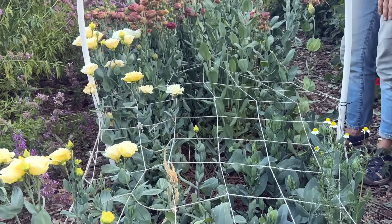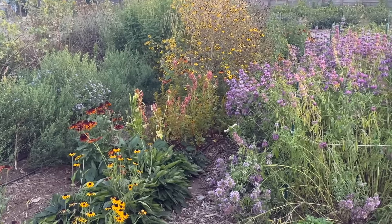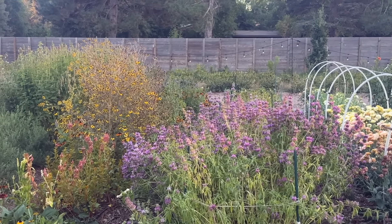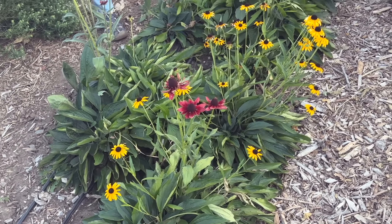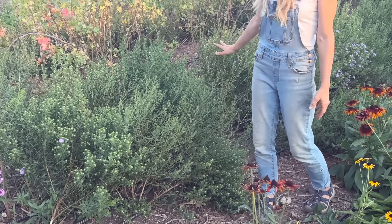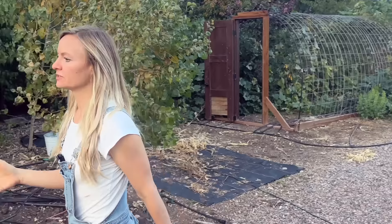We have some more lisianthus getting ready to bloom and then we start getting into the native area of the field. On this end we've started to establish a lot of native perennials, trying to minimize replanting work every year and serve the pollinators more. We have some bee balm, a whole row of rudbeckia — a lot of these are perennial rudbeckias that reseed so we leave them and harvest seeds — and behind me we have lots of asters. Not only are asters an excellent pollinator plant but they're also really nice as a cut flower with a beautiful purple bloom.